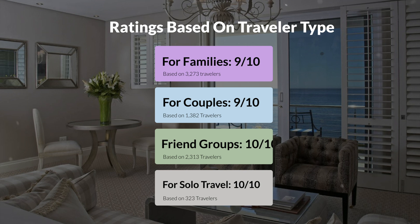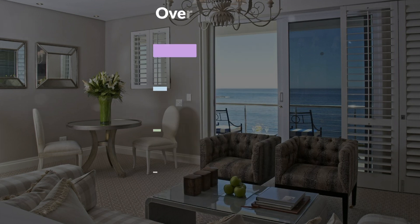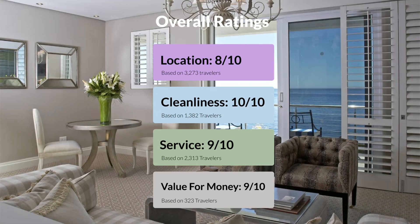Here are our overall ratings for this hotel. Location: 8 out of 10. Cleanliness: 10 out of 10. Service: 9 out of 10. Value for money: 9 out of 10.